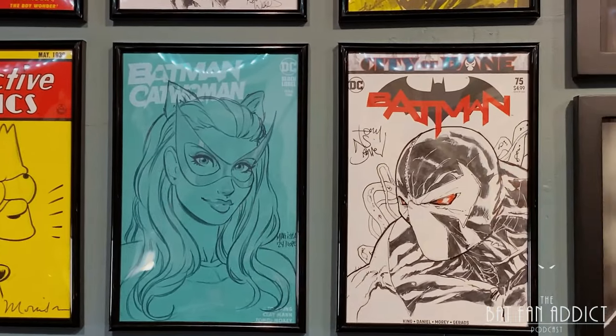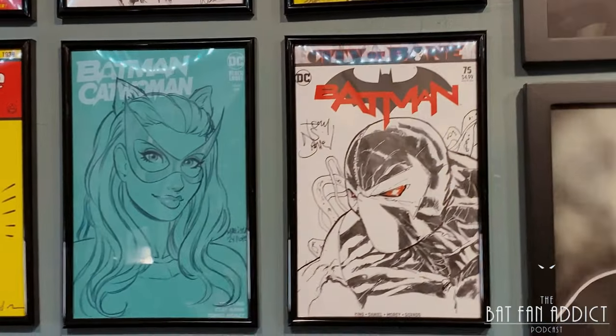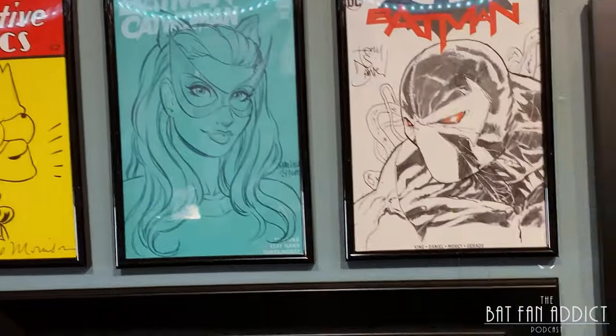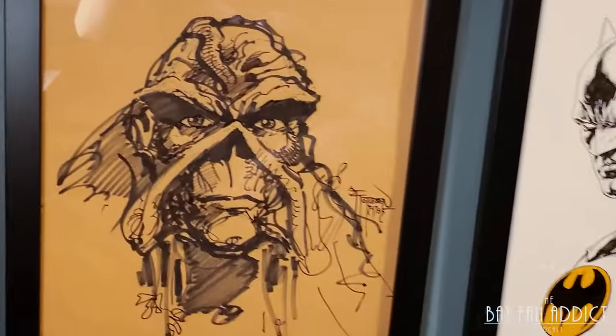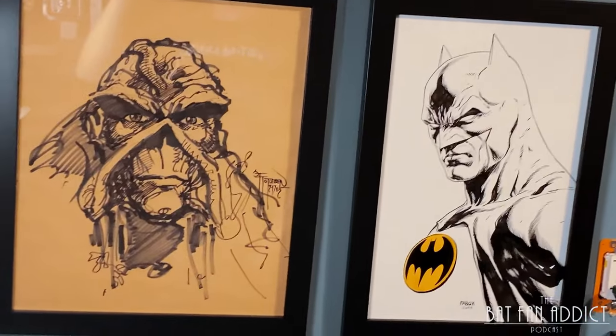That is the last of the sketch covers on this wall, but I've had to make room and put them elsewhere. I think what I want to do first is let's move down one more time — a couple more original pieces. These are my biggest ones.